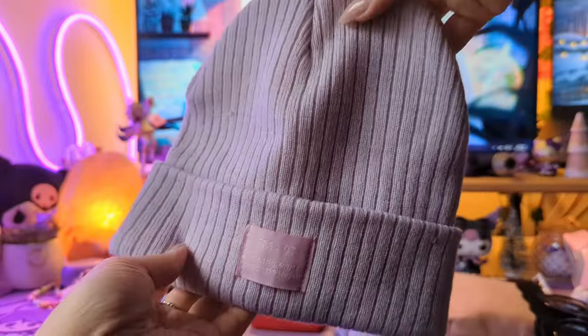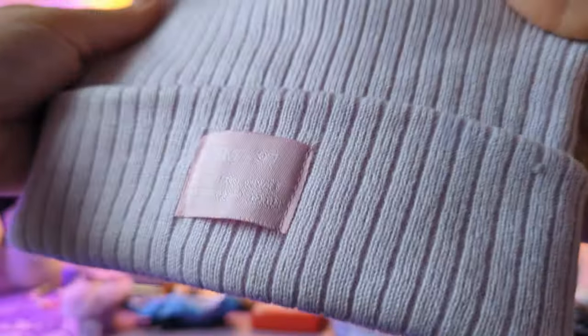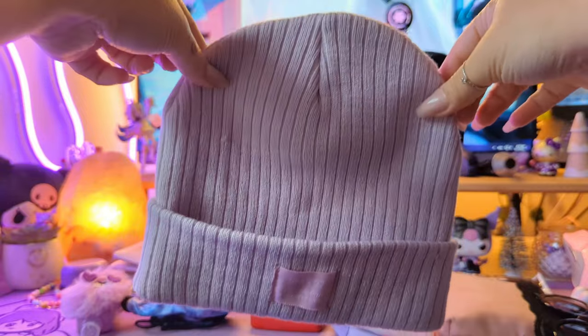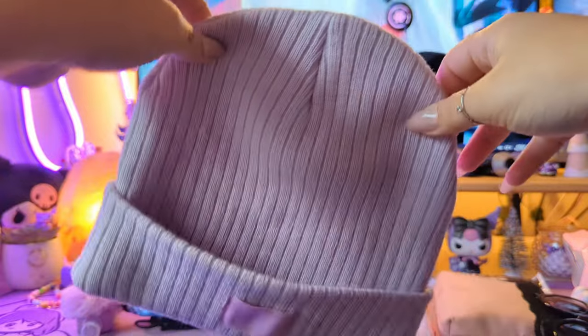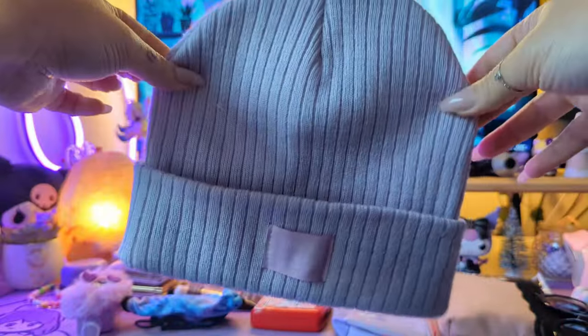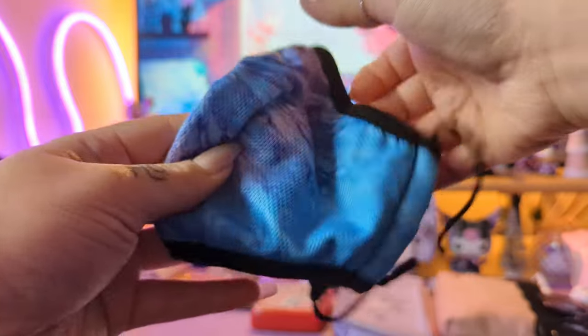First up is this cute purple hat — it's a really soft light purple with a pink patch on the front. You never know when you're out and it's windy, your hair is blowing around, or you just haven't had a wash day and you need a hat. I always like to keep a spare hat in my bag, and this is my favorite one — it's from Five Below.